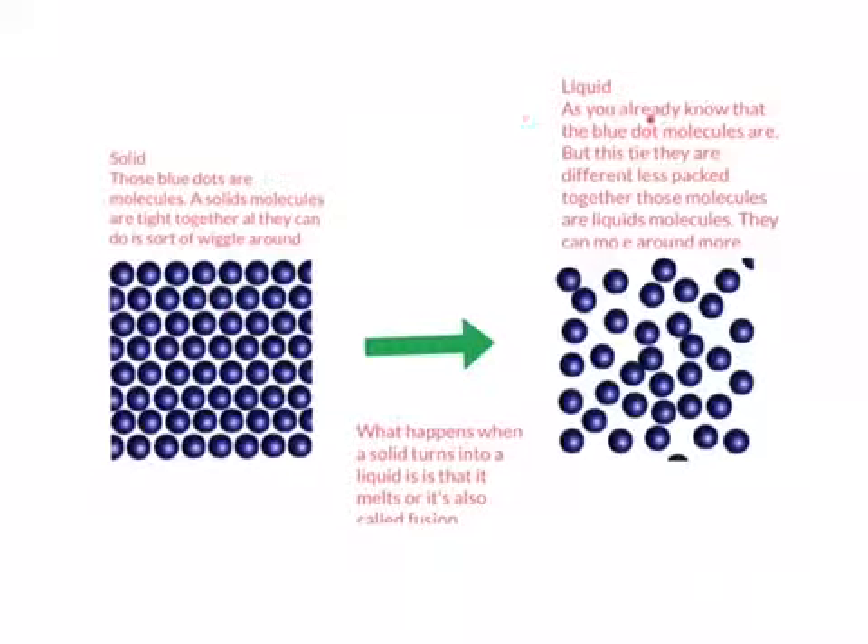Liquid. I already know that the blue dots are molecules, but this time they are different. They are less packed together and those molecules are liquid molecules. They can move more around — they have a lot more space to move around. What happens when a solid turns into a liquid is that it melts, or it's also called fusion.